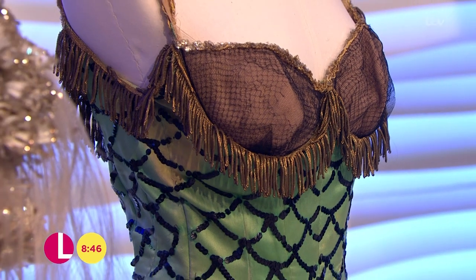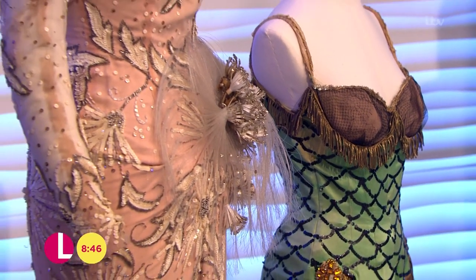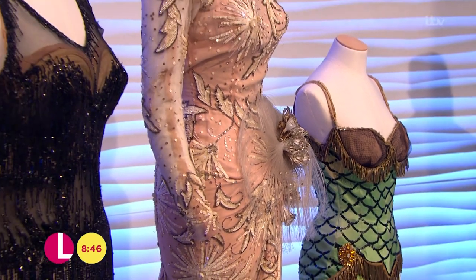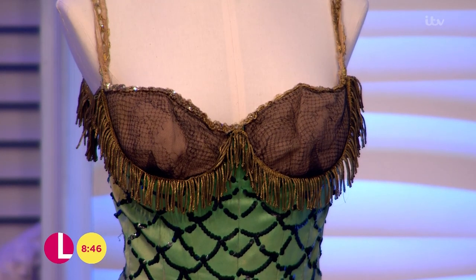We've got some iconic dresses in the studio. They go on display this week in London. With them, expert Martin Nolan — he's the executive director at Julian's Auctions. These are remarkable, and all of them, I'm sure if you're a film buff, you'll recognise.